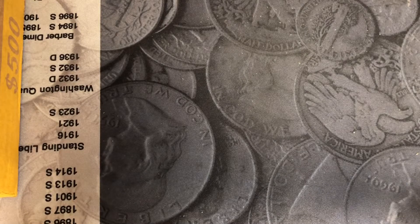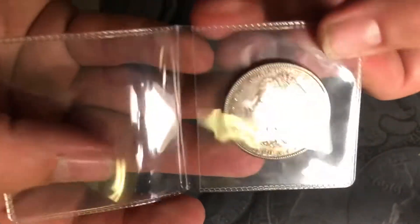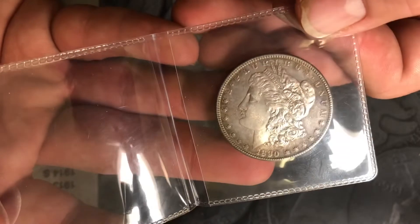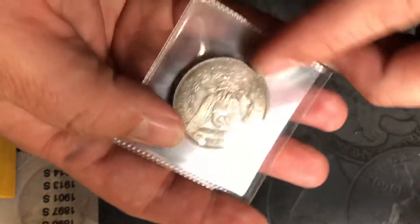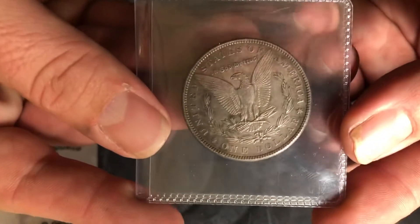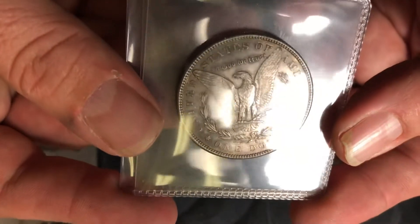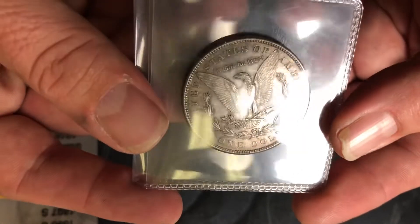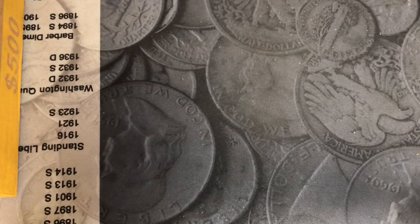Especially for an 1831, it still has mint luster on it. We have a beautifully toned 1890-S Morgan Dollar. This thing has all the details — the breast feathers — it has it all. This thing is in fantastic condition.